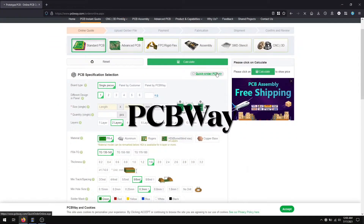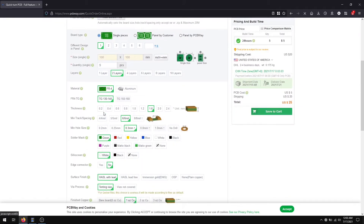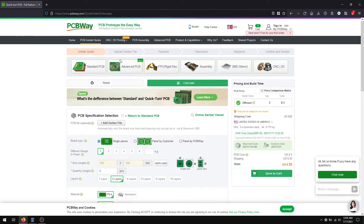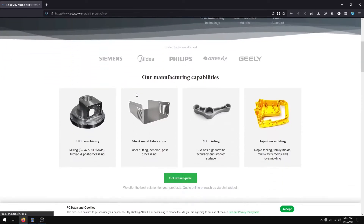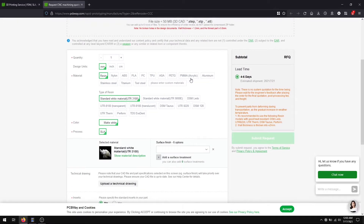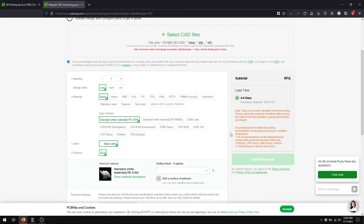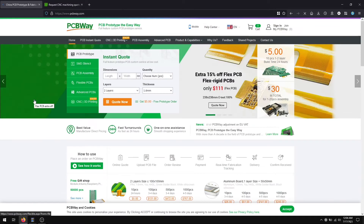Today's sponsor is PCBWay. They have a PCB printing service starting from $5. You can order 10 PCBs in 9 different colors. They also have a 3D printing service which is very reasonable. Go to the third section of the website, click 3D printing service, and add your own HDL file. Choose materials and other features to get a price. Check out their 3D printing and PCB printing services from the video description below.